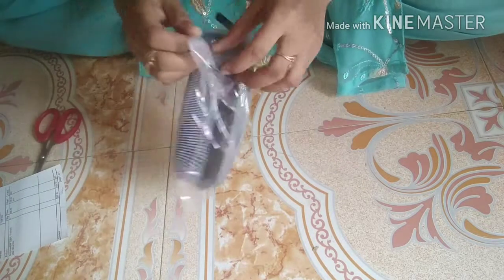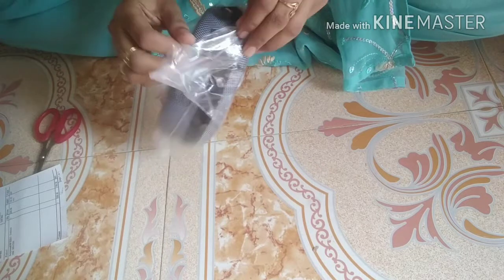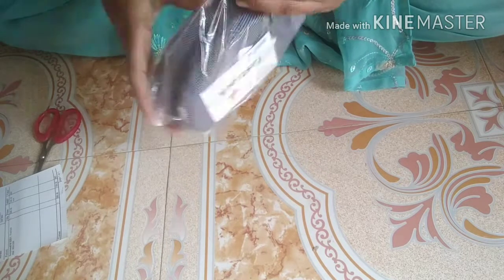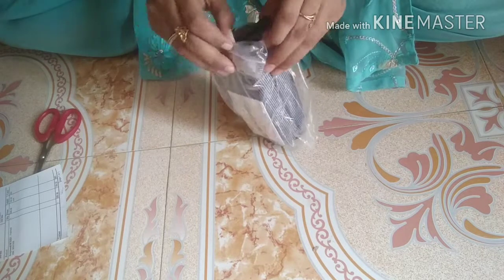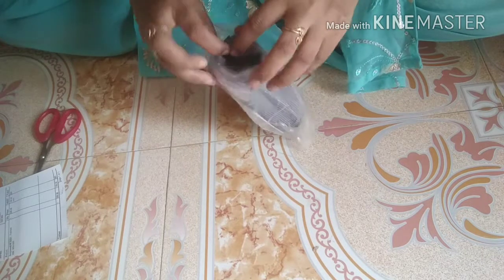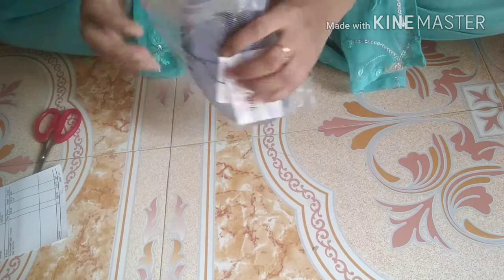Rectangular sunglasses, size is medium, this is for women. The product code is 73BR1F.